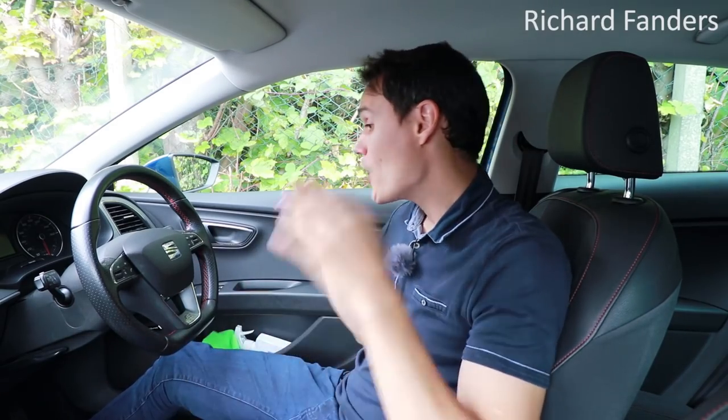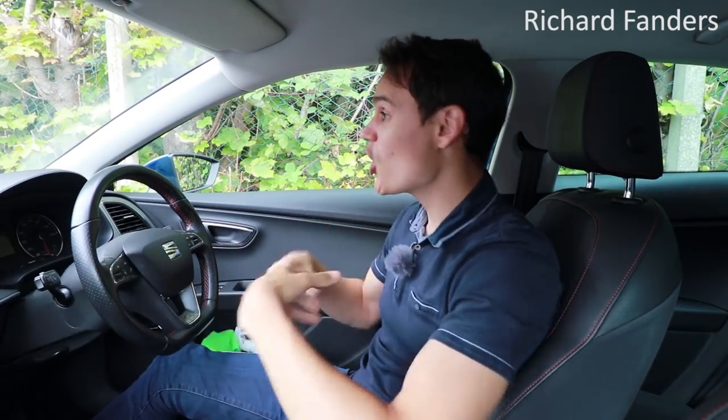When should you signal to be a safe driver and to pass the driving test in the UK? In this video, whenever I talk about signaling I'm referring to your indicators — your orange flashing lights on either side of the car. Americans call them blinkers. I'm not going to be referring to other important signals such as brake lights, position and speed, just to keep this video simple and about one topic.